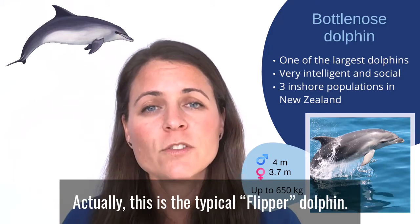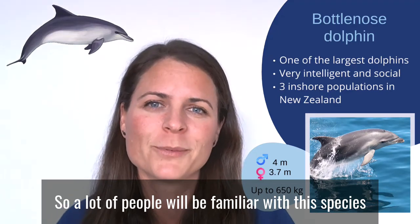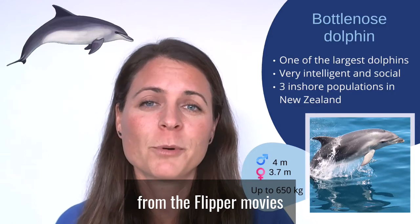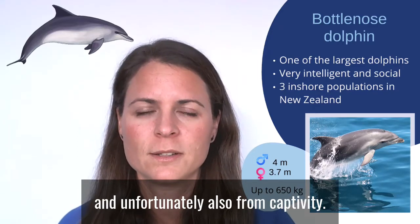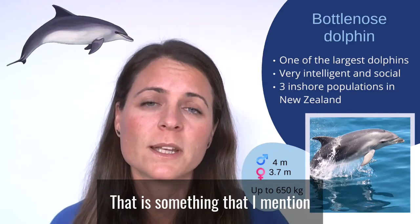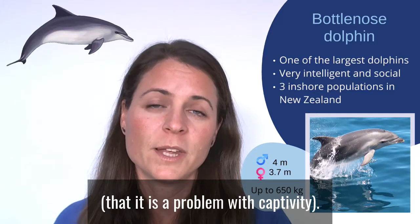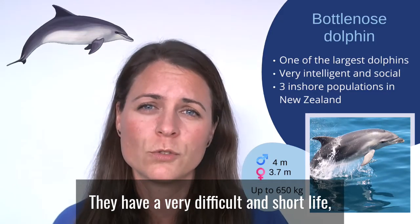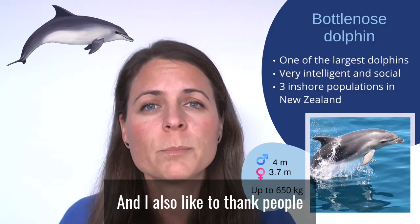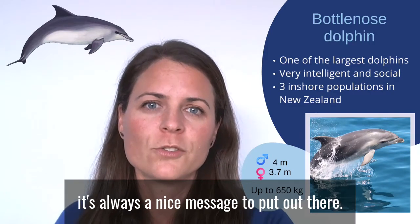This is the typical 'Flipper' dolphin — a lot of people will be familiar with this species from the Flipper movies, and unfortunately also from captivity. This is the species most often kept in captivity, which is something I mention when we see them. Those animals have a very difficult and short life, and do suffer a lot. I also like to thank people for choosing to see them in the wild — it's always a nice message to put out there.